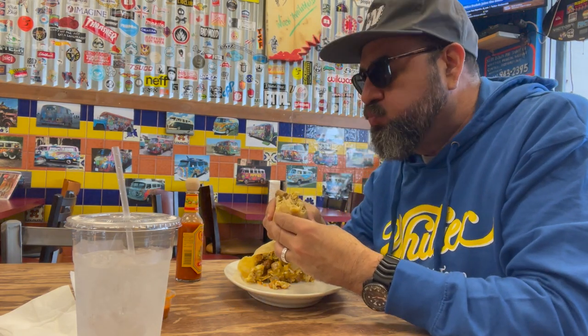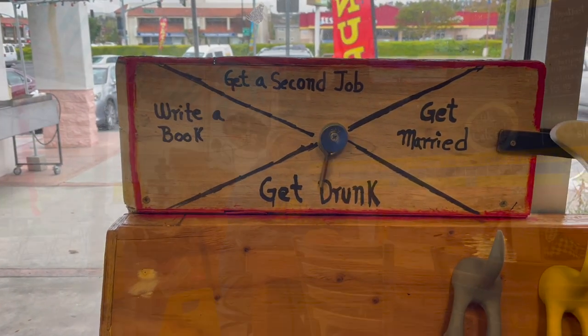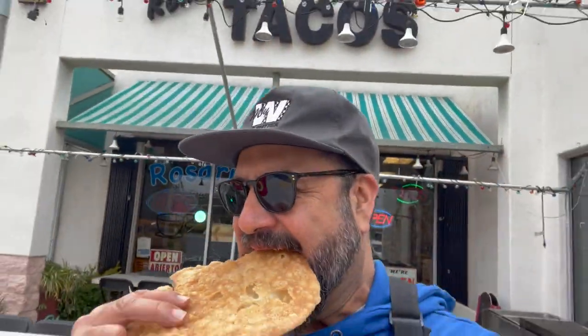Pleasantly surprised — I've never had a sausage burrito from here before. Everything else is amazing; this is a great mom-and-pop shop. You've got to come down and support Rosarito Grill. Great experience, great burrito — you've got to come down and grab one.